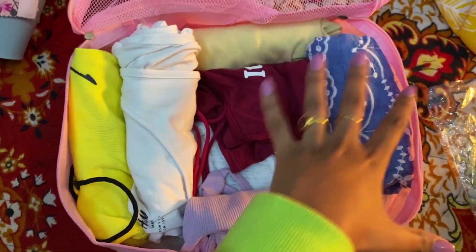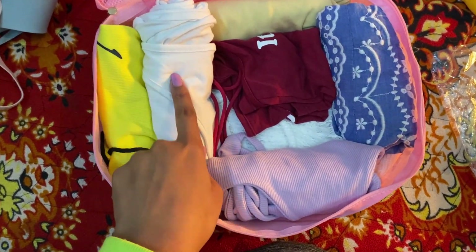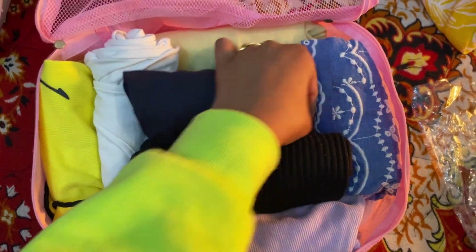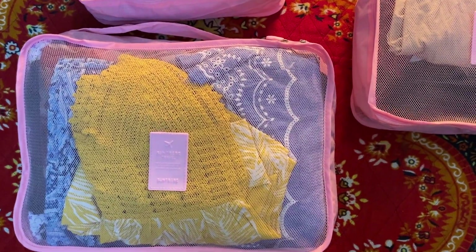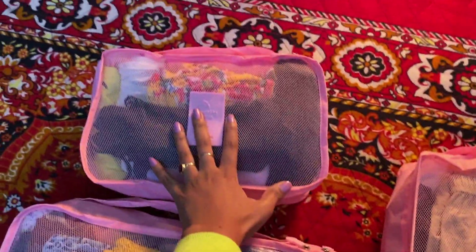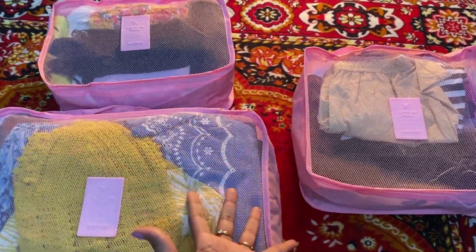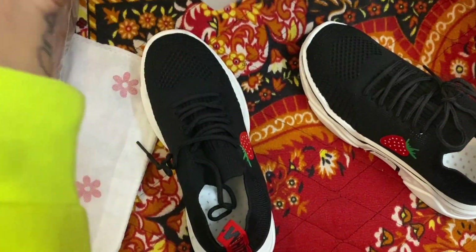This is the second bag I'm filling up. I've already kept almost 10 tops in such a small space. I use the roll technique — it's really good and does not take a lot of space. I roll the clothes like this, usually the tops, and fit them in. I've now filled all three pouches: this one has all the bottoms, this one has all the innerwear, and this one has all the tops. Almost 12 to 13 tops and five to six bottoms for a one-week vacation. It also comes with a handle so I can just take it out and organize.